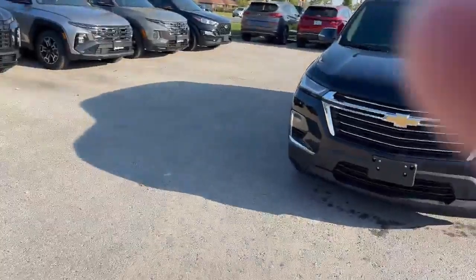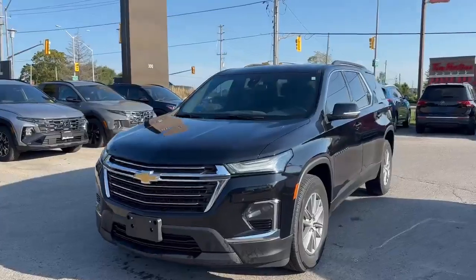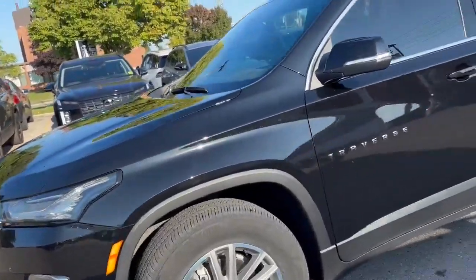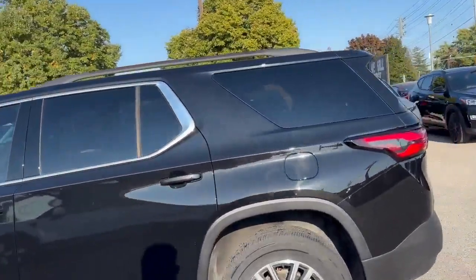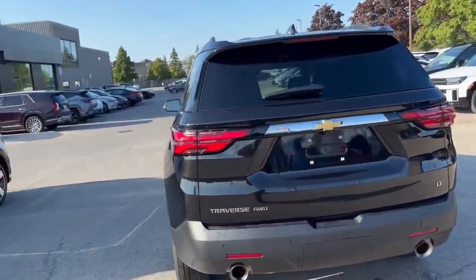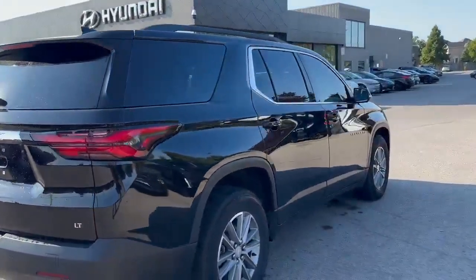Hello, it's Jake Gravel from the Finch Auto Group, and behind me we've got our new-to-the-lot 2023 Chevrolet Traverse. This one is the LT trim level with a glorious black exterior and beautiful Chevy-branded rims. Three days on the lot at the time of recording this video, but one owner and no reported accidents, making this one an excellent choice. As you'll see as we walk around, the body of the vehicle is in excellent condition as well.